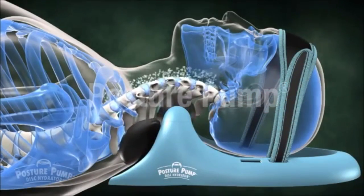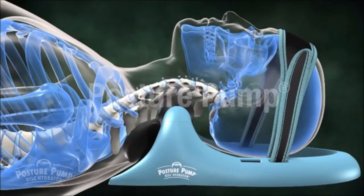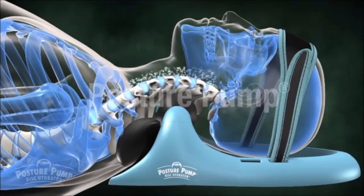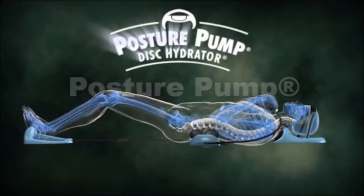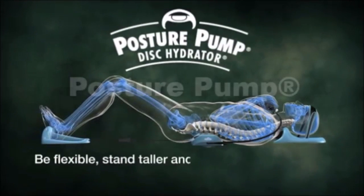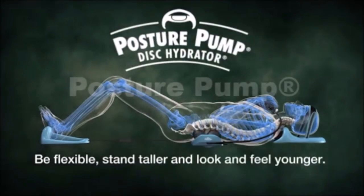Posture Pump products enhance and restore the essential curves, allowing rich lubricating fluid to re-enter the joints. Introducing Posture Pump disc hydrators — helping you be flexible, stand taller, and look and feel younger.